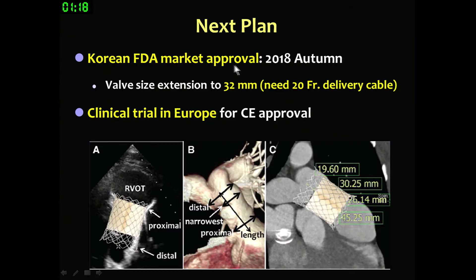Our next plan is that we already submitted for Korean FDA market approval several months ago and are currently under inspection. We hope to receive FDA market approval this autumn. We have also made a 32 mm valve, and after approval we want to expand the valve size up to 32 mm. In addition, we are preparing for a clinical trial in Europe for CE approval and are contacting doctors in the European area.